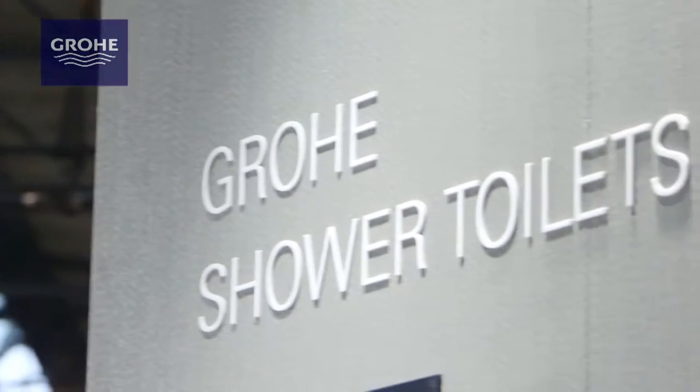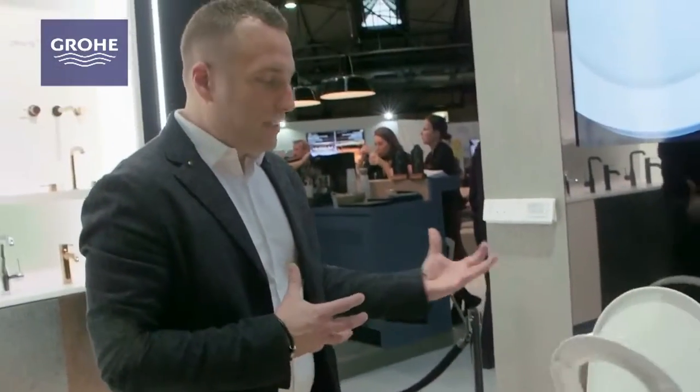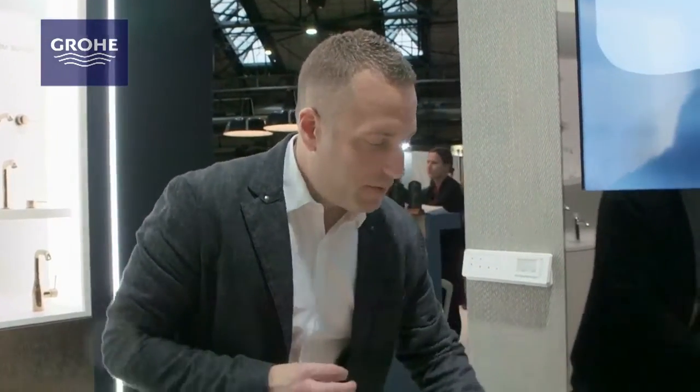The next product I'm going to share with you is our Sensi Arena shower toilet. This is a toilet filled with advanced sensors — as you can see, as I have approached the product, the lid is automatically open. The great thing about this product is it's a very high performance toilet with a lot of features, and we've put a lot of attention to detail.